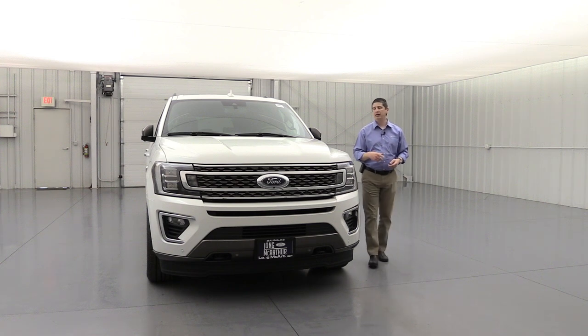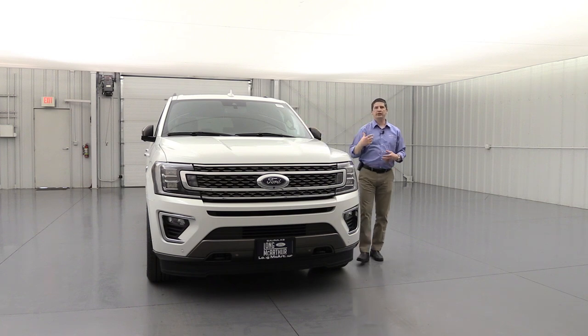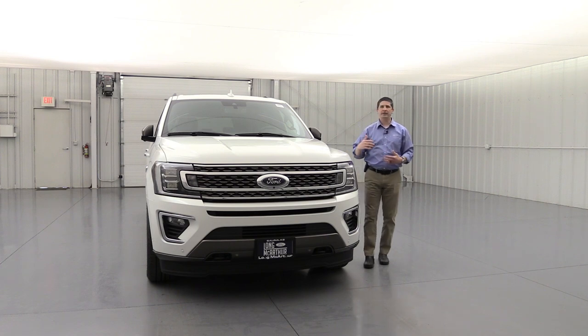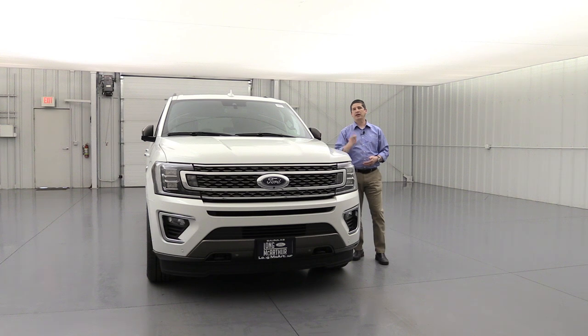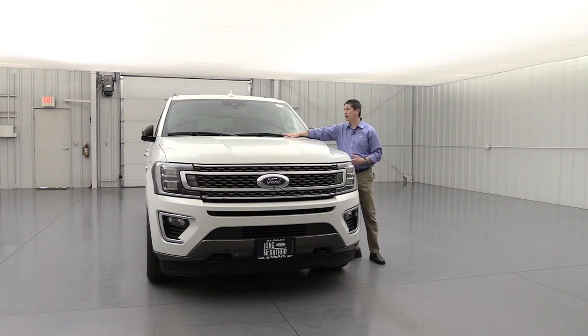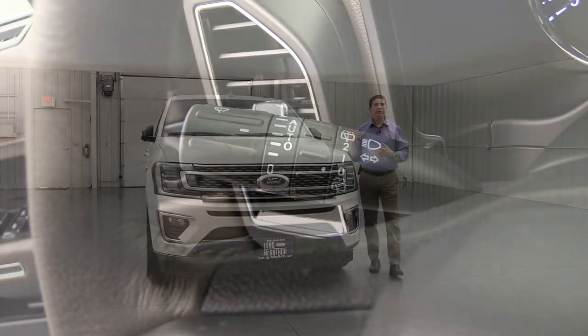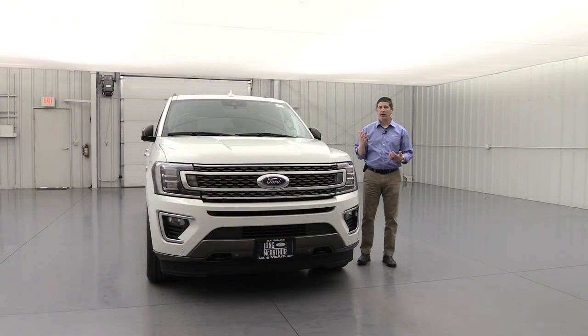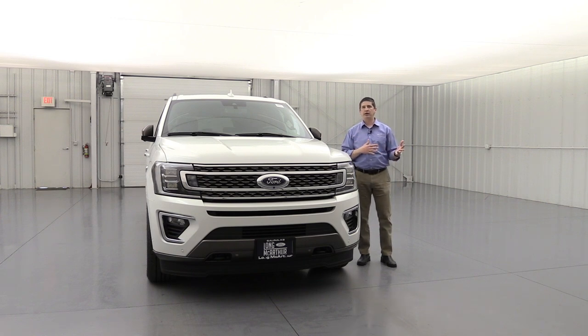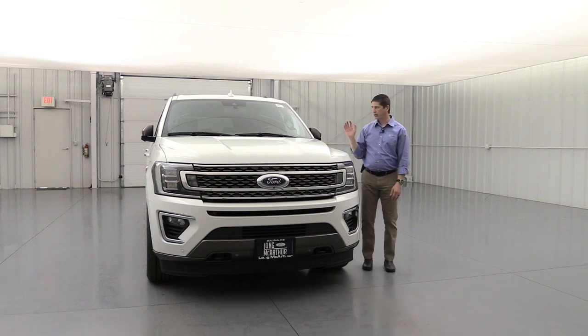Also worth mentioning while we're on the subject of wipers — this vehicle has windshield wiper de-icers, which means when it's cold outside, the windshield will defrost a lot of the snow and ice, including what collects on the wipers when you're going down the highway. Also, this has rain-sensing wipers as standard equipment on your King Ranch Edition. When it starts to rain and you have it in one of the intermittent or auto settings, it will automatically adjust the wipers to match the rain speed. There's a sensor on the top part of the windshield that activates those rain-sensing wipers.